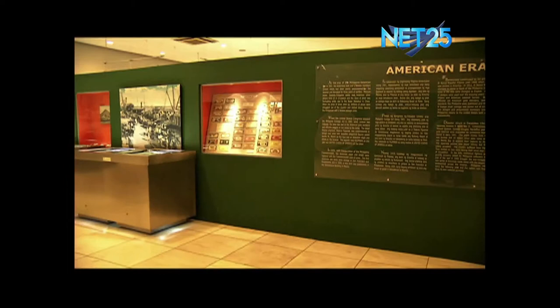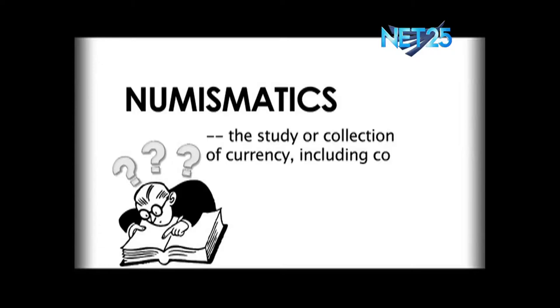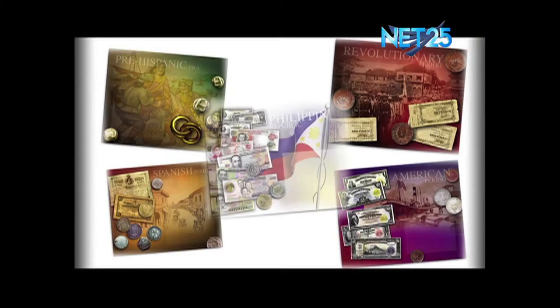We are here at the Bangko Sentral ng Pilipinas, where we will see different collections — the Numismatic Collection of the Central Bank. Numismatics is the study of currency: coins, paper money, and so on. Our collection is arranged according to different historical periods of the country, like the pre-Spanish or primitive era, the Spanish era, the revolutionary era, the American era, and the Philippine Republic era.